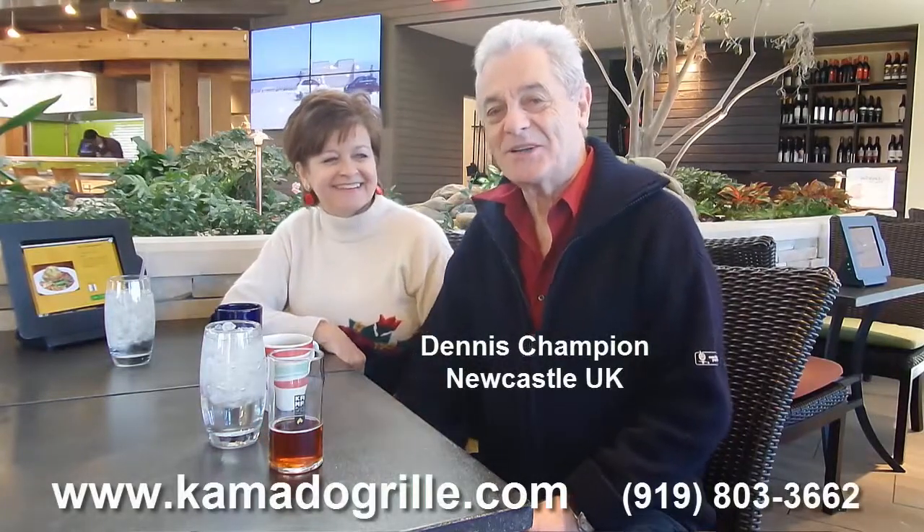Hi, here we are at the Kamado Grill, and we've had the most wonderful tenderloin, which was really enjoyable. Yeah, it was really great. We wanted to do this little video just to let people know about this place. It's located on Spring Forest Road in North Raleigh.